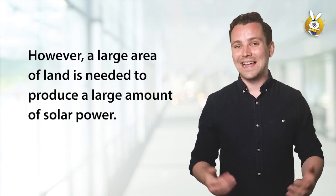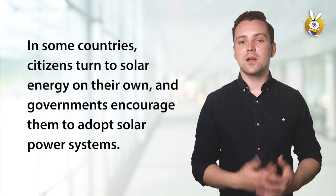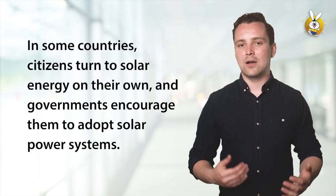However, a large area of land is needed to produce a large amount of solar power. In some countries, citizens turn to solar energy on their own, and governments encourage them to adopt solar power systems.